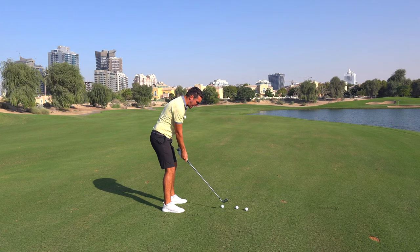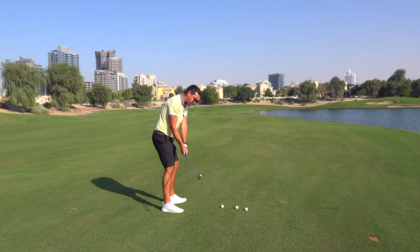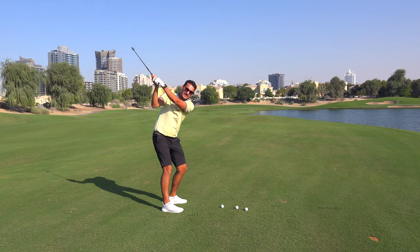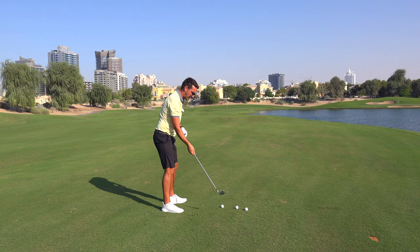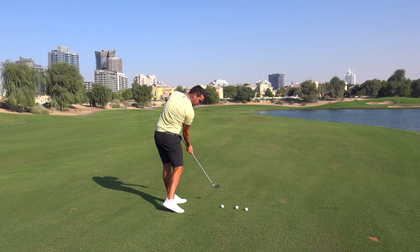What we're going to try and feel is that the club drops down into position and then you can start to rotate. The very first movement is the path — the transition. I want you to try going one-handed. If you're a right-handed golfer, grab the club on the shaft just below the grip. Once you get to the top, feel this motion here, getting the club parallel to the feet. Once the club's parallel to the feet, you can then start to rotate.